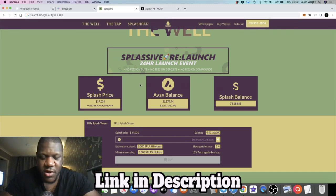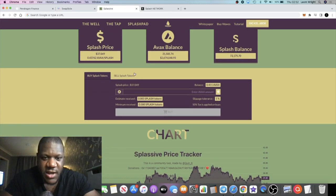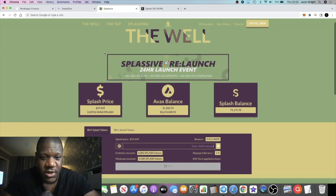You can see all your balances — the AVAX balance, the Splash price, and so on. This is where you're going to buy and sell your Splash tokens. You just type in how much Splash you want to buy — say 0.4 AVAX. This is not available to the public yet; the new UI will go live at the 24-hour launch event.